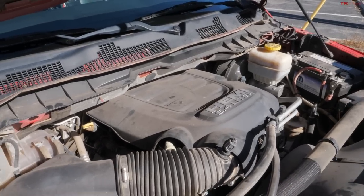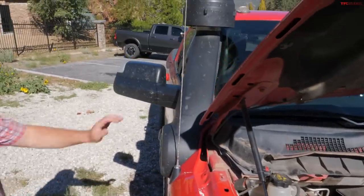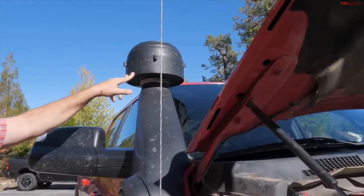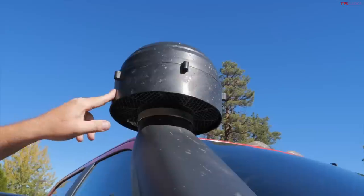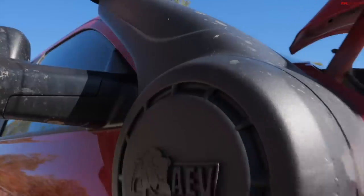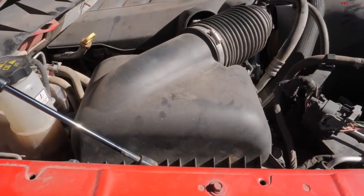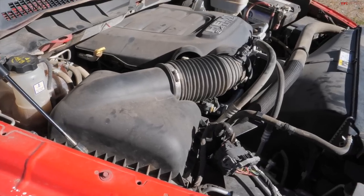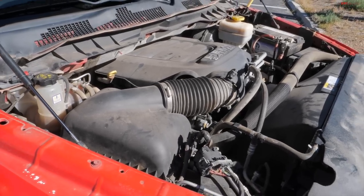So how did you integrate the snorkel? It's an AEV piece, and it comes with two options — just the intake or the pre-filter. The pre-filter is kind of this big bubbly thing, maybe not the most attractive thing, but the snorkel is not because of all the water crossings I do — it's because of all the dust. Lots of dust. So that helps kind of pre-clean the air — it's an additional filter. Then it goes through the fender and into the stock airbox.